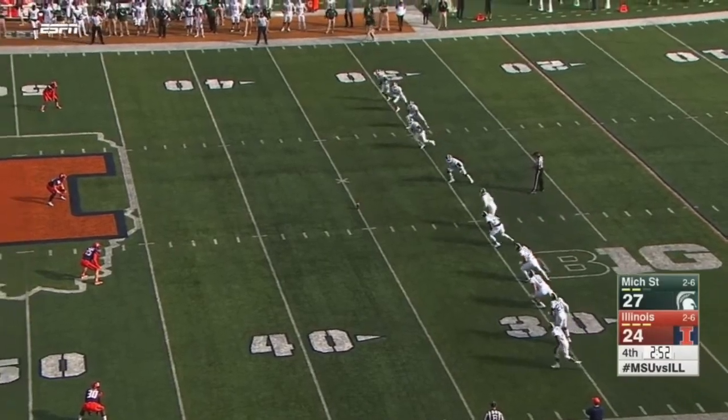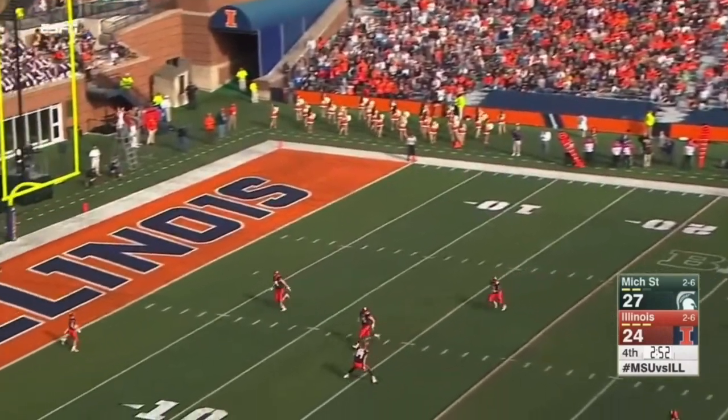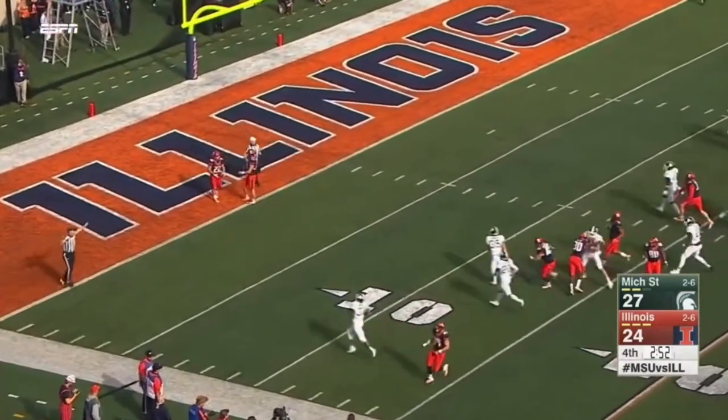Thought it would, because you could think it'd go either way. Too many variables. Couple yards deep, and another touchback.